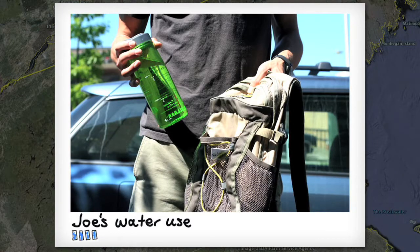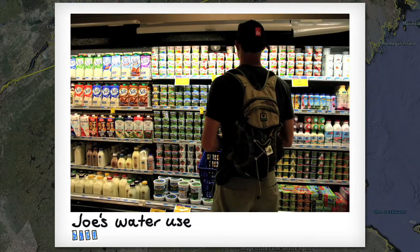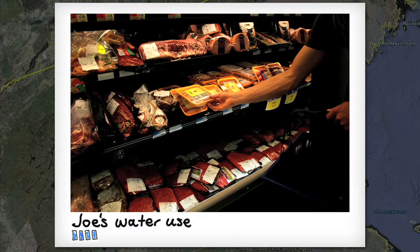As Joe goes through his day, we're going to keep track of his water use. Joe's off to the grocery store, and when he gets there, he's got a lot of choices. What Joe decides to eat tonight could really affect his water impact.